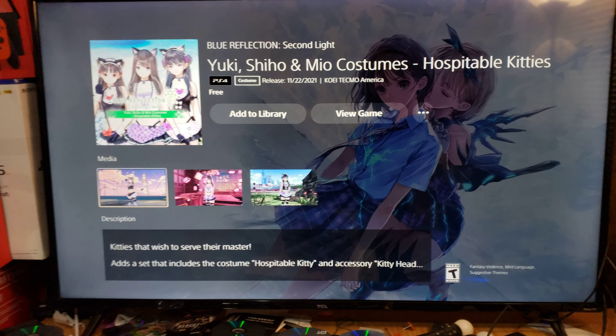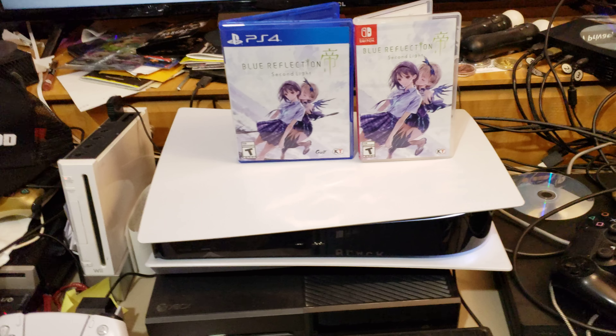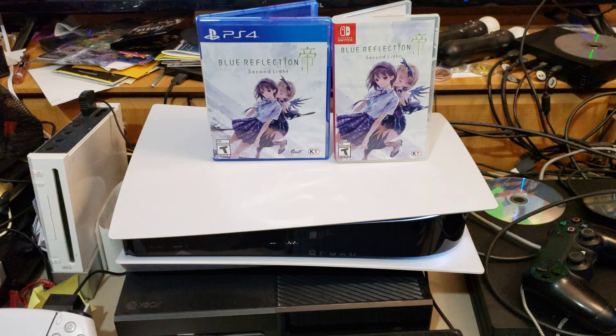That's all the DLC costumes. Now I'm gonna go ahead and show you the Nintendo Switch version. Hold on real quick, I gotta switch screens.